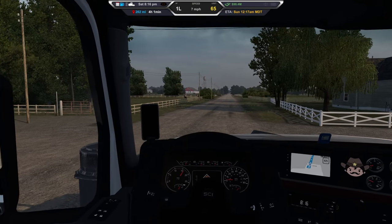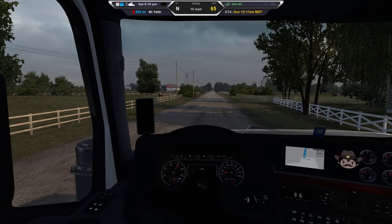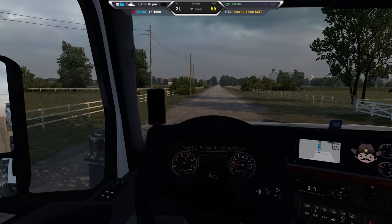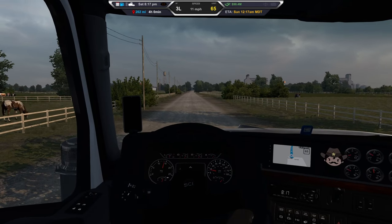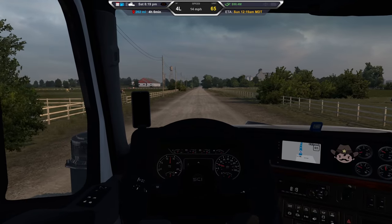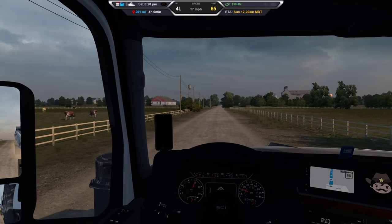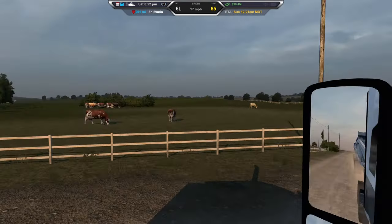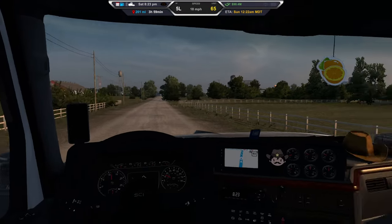Sorry about that, took a swig of my drink there — that's why the camera went up. We're going the right way, I assure you. Maybe it's just a rough GPS signal out here. Nice, cattle over there just chilling.